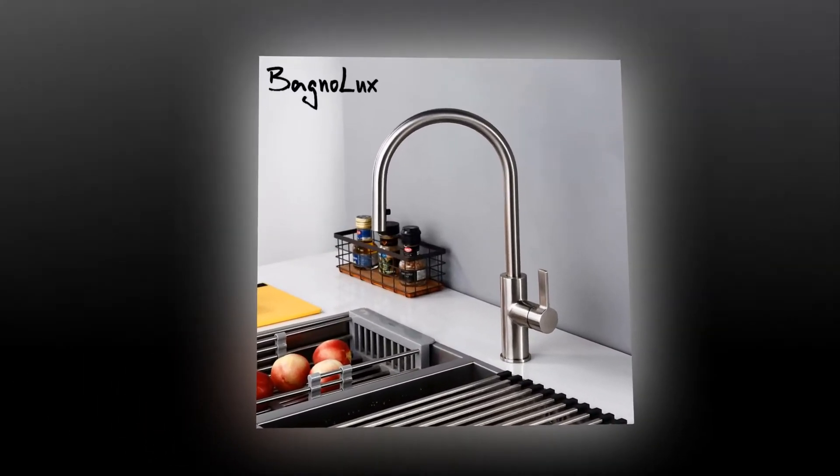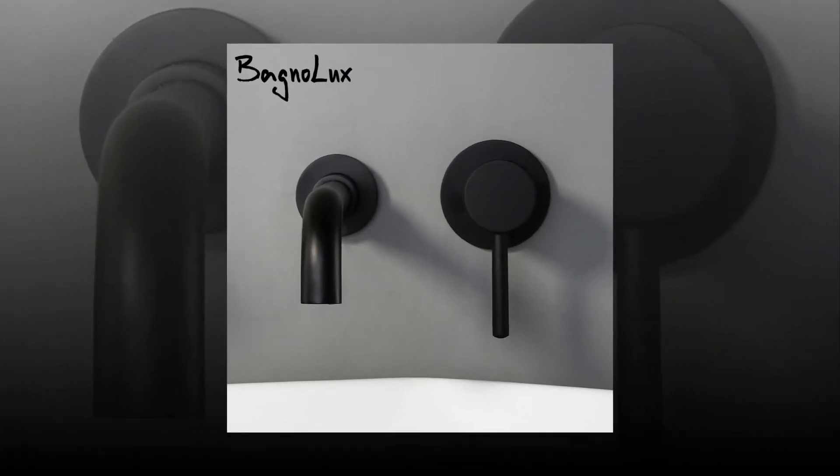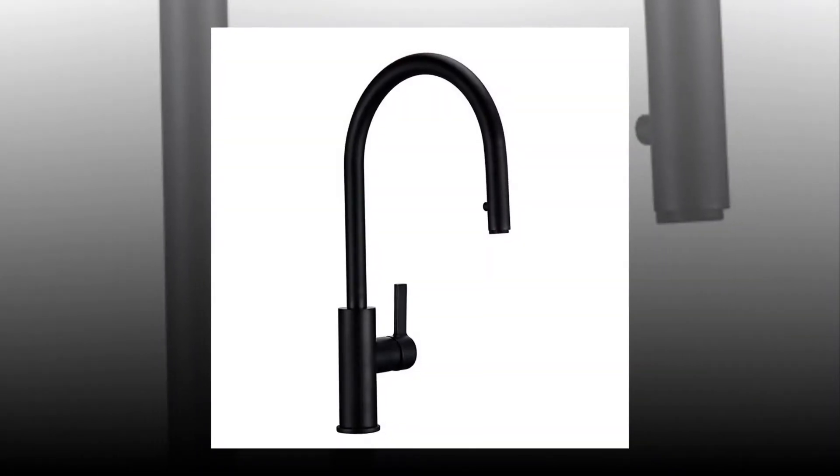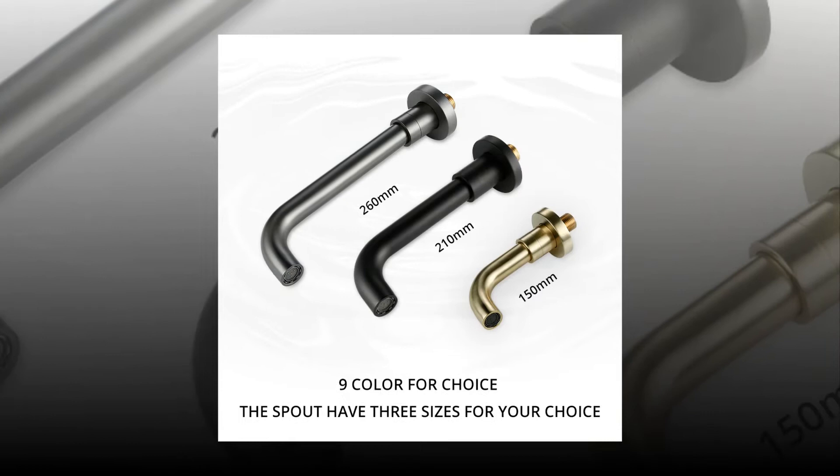Welcome to my channel. In this video I will show the global version original, brand new top best selling kitchen mixer tab product on AliExpress with discount price. Get the best kitchen mixer tab from aliexpress.com.